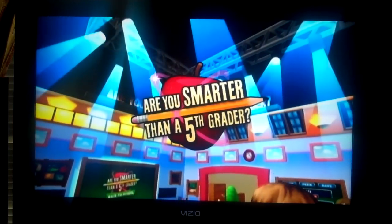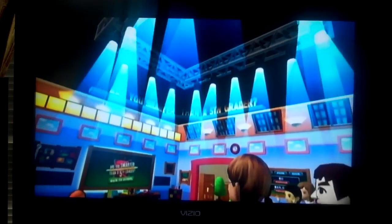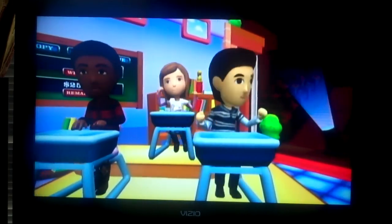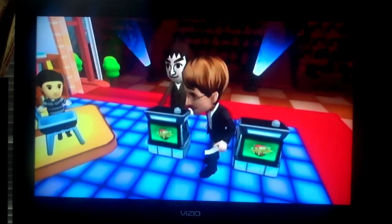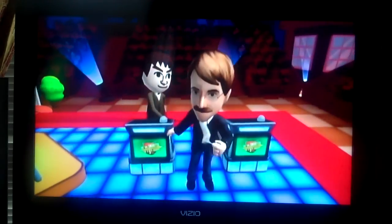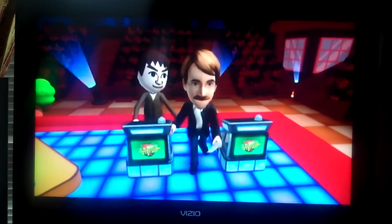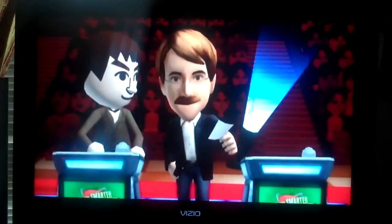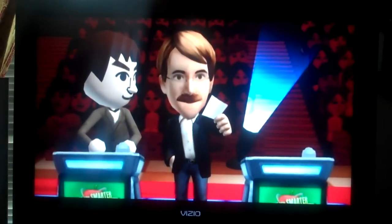I'm bigger than a 10th grader. Hi, I'm Jeff Foxworthy, and welcome to Are You Smarter Than a 5th Grader?